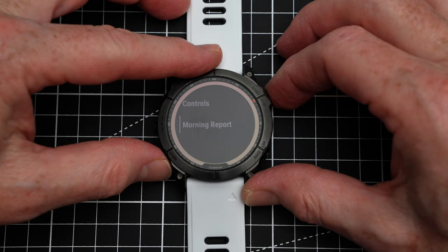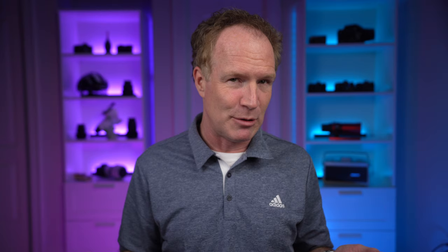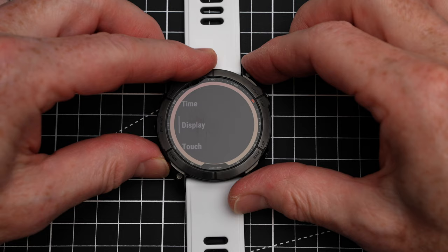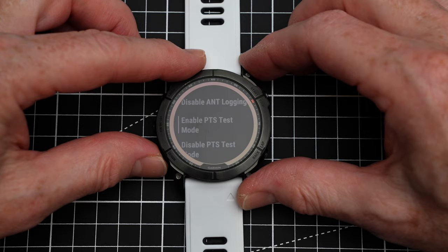One thing I found annoying is that at weekends, if I don't wake up within an hour of my normal wake-up time, there's no morning report — it disappears until the following day. But I found there is a way to show it again whenever you want. It's hidden in a secret developer menu. Starting from the watch face, hold Menu, select System, then About, and then press the light button eight times. This brings up the developer menu — be careful, as some options can reset your watch, reinstall the software, or erase some parameters. But if you go right to the bottom of the list, you'll see 'Push Morning Report.' Hit that, come back out, and you'll see the morning report right there.